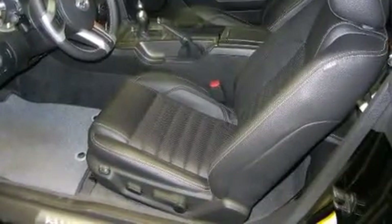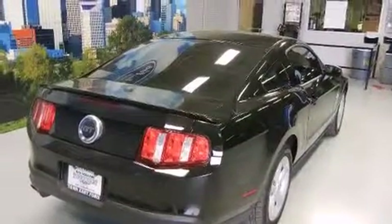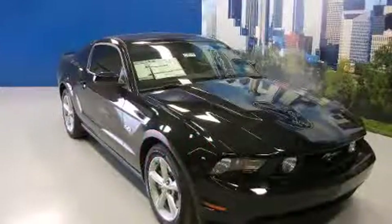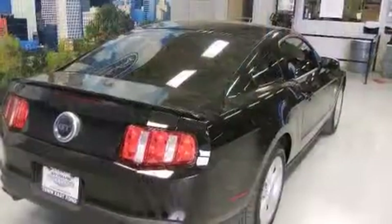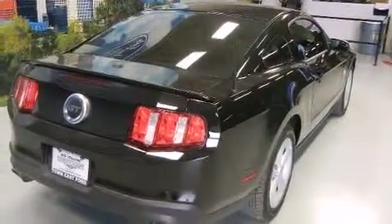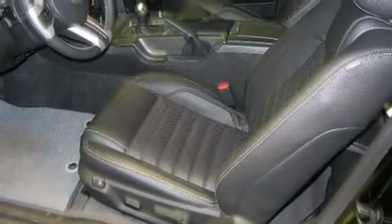Ford ensures the safety and security of its passengers with equipment such as dual front impact airbags with occupant sensing airbag, front side impact airbags, traction control, ignition disabling, and four-wheel disc brakes with ABS. Brake Assist technology provides extra pressure when applying the brakes.